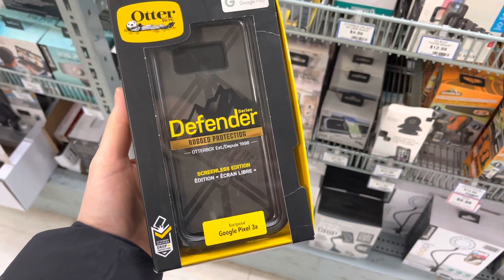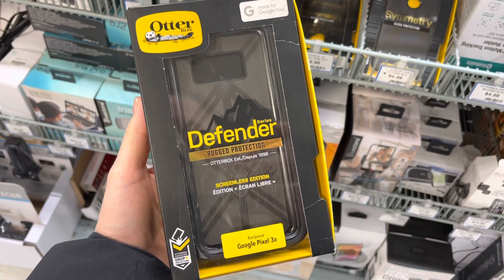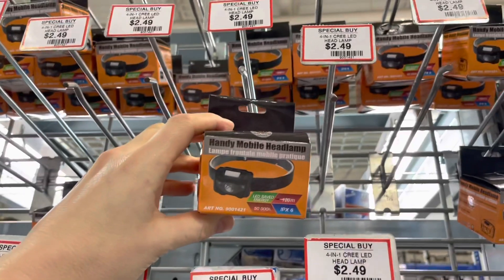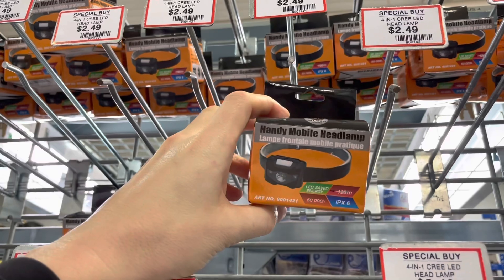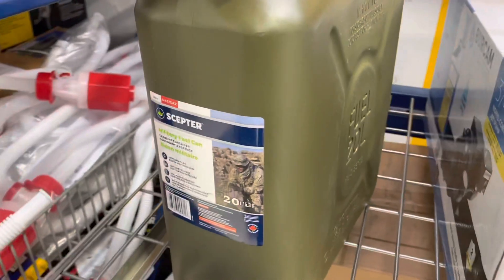If you're not already using a really good case for your device, get one — because if you're relying on that for a lot of things and it smashes, you could be in big trouble. You can buy really inexpensive headlamps here, so if you're just getting into prepping there's something for everyone. You can also buy the Scepter military fuel cans here, but we like the steel ones better.